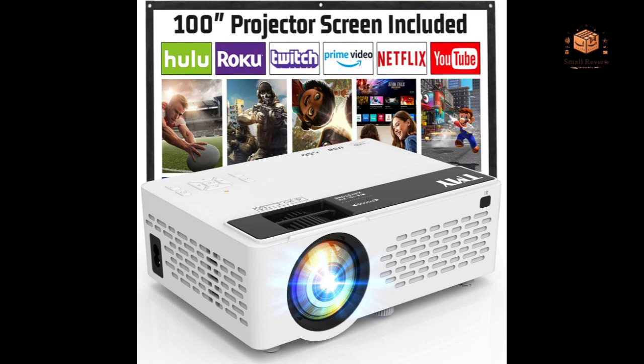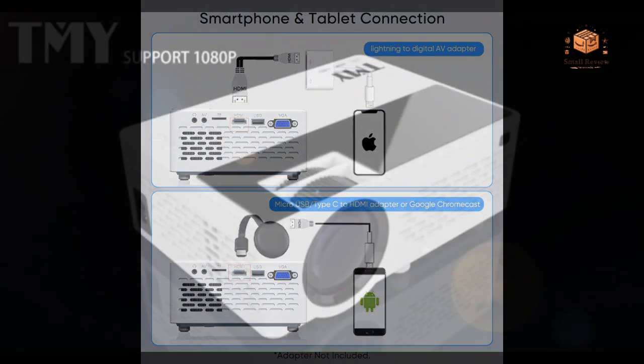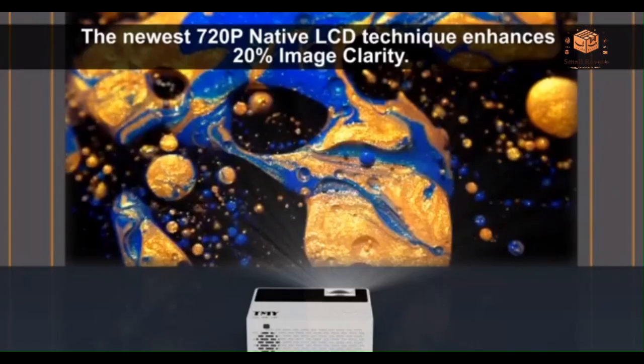Cons. Size and Weight: The projector might be slightly bulkier than some other mini projectors, impacting portability. Built-in Speaker Quality: While functional, the built-in speaker may not deliver the audio depth desired for a true home theater experience.